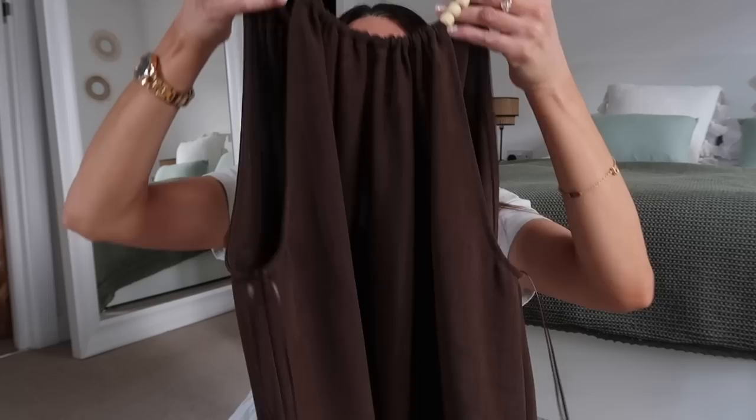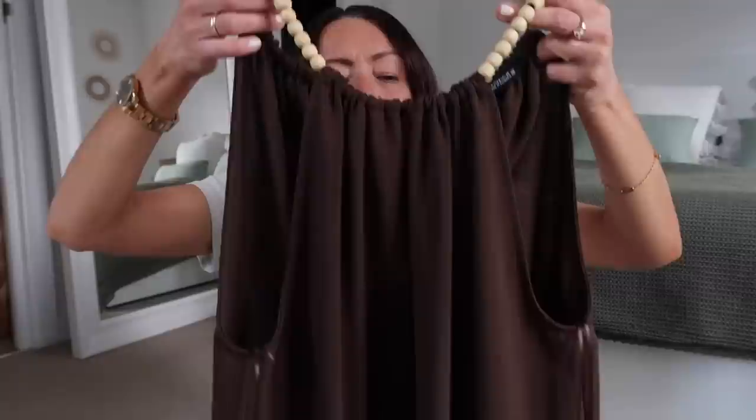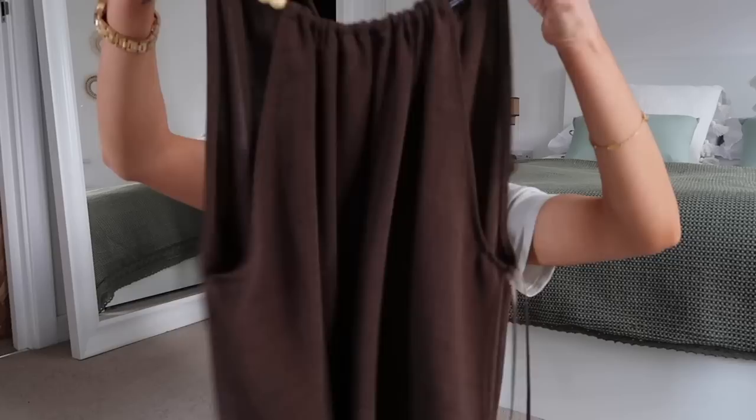Next, another top — I thought this was very Ibiza. It's brown with beads going around the neck, beads on the tie at the back, sleeveless, with a fringe at the bottom. That'll look lovely with a pair of shorts or wide trousers and nice sandals. Again £29.99 originally, half price, got it in a small.